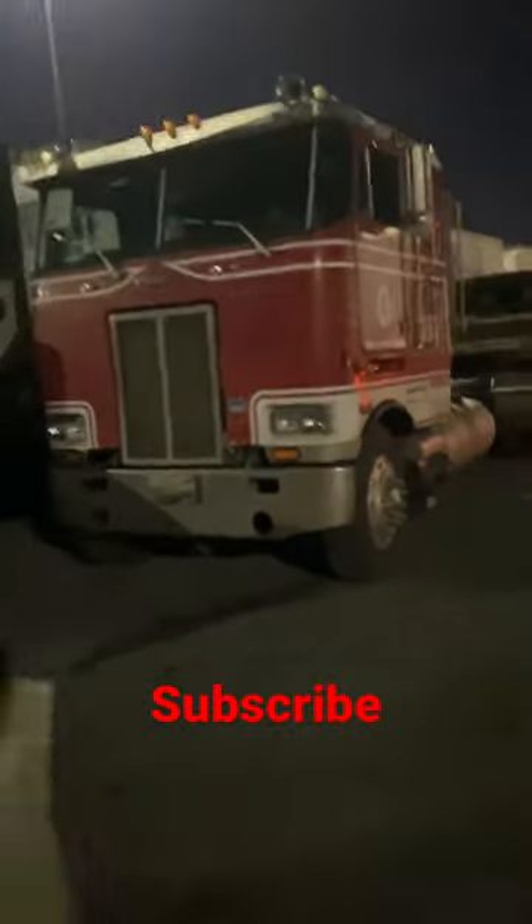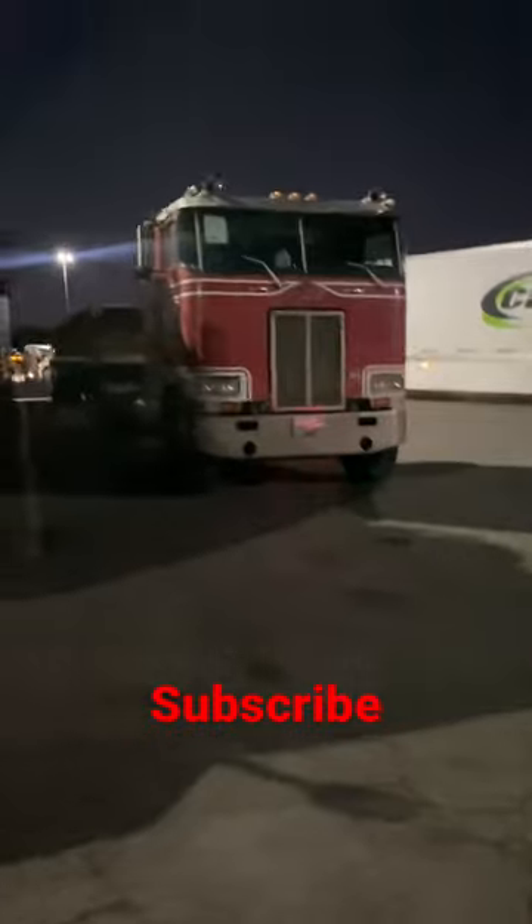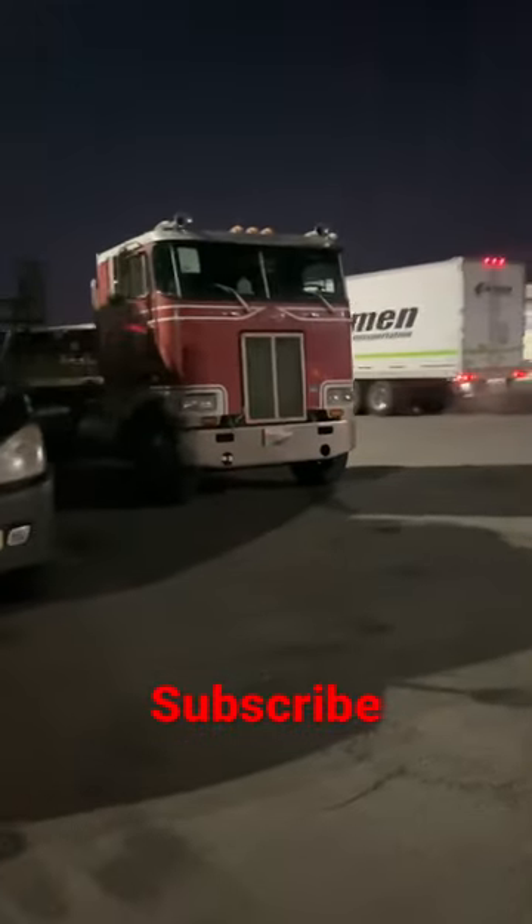Check out this cabover truck — I don't know the model name but I'll give it to you in the description or title. It's quite a relic, quite an antique. Love it — it's pretty clean. Looks like he just bought it because he has a temporary tag sitting on the windshield.